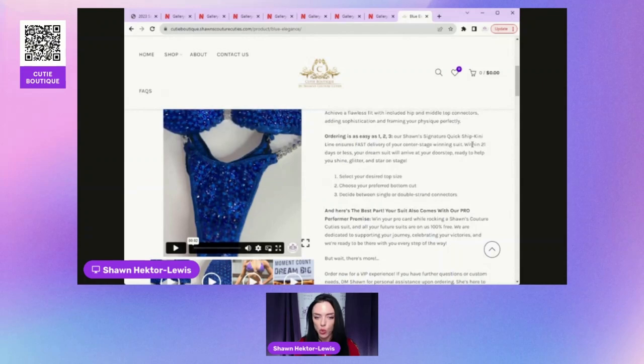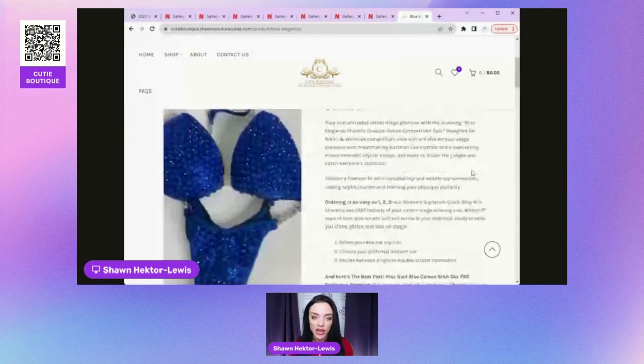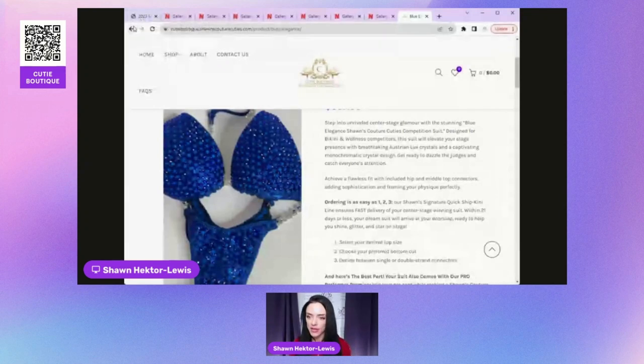If you just go with the base suit — a beautiful one-color stoning with your chosen straps — it'll be out the door in two to three weeks and in your hands in about three weeks, maybe a little more depending on shipping. UPS ground is included; we use UPS because they are the most reliable carrier. Everything is customizable once you get in.